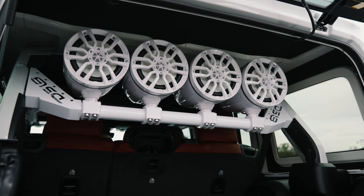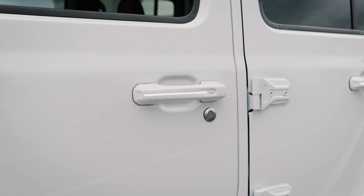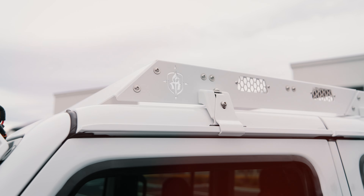4 DS-18 Marine 8-inch tower speakers, custom LED door handles, Road Armor modular roof rack, and more.